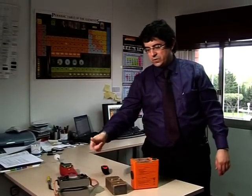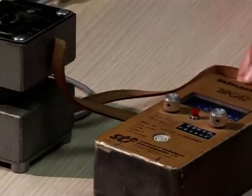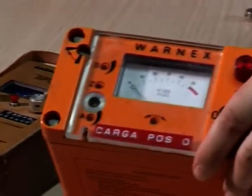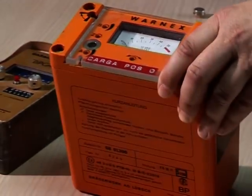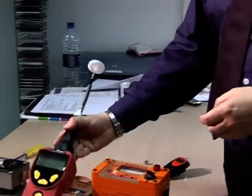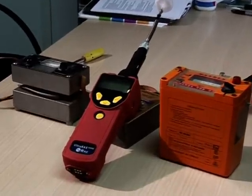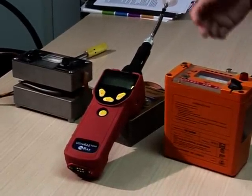Those three are flammability detectors — meters from a time when the only requirement was to prevent explosions from benzene. They're not sensitive and they didn't need to be. This is the best on the market today and it measures down to 50 parts per billion. It's used in the refinery, but it's expensive, cumbersome, and complex.